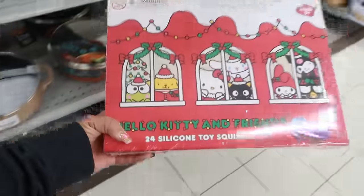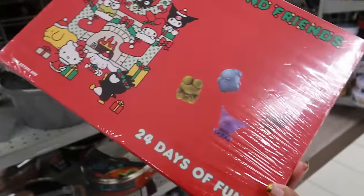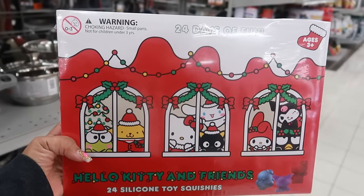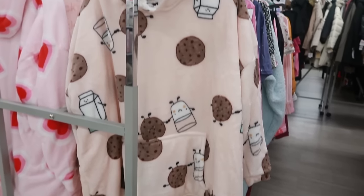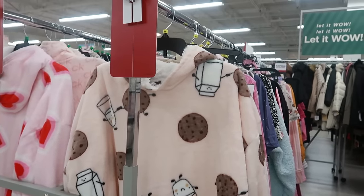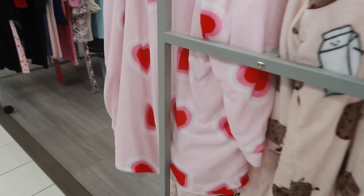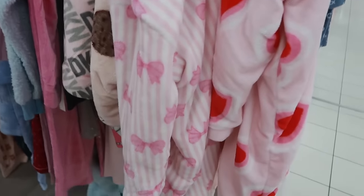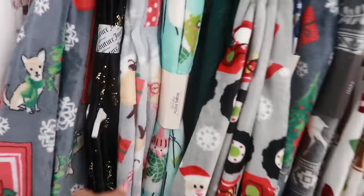There's 24 silicone toy squishies in here. A Hello Kitty advent calendar for $20. These little tops right here that you can pull on and walk around and be warm — $17. I like the milk and cookies one; there's also that one with the hearts and that one with the bows. I do have to peek at the blankets just to see if there's anything different.